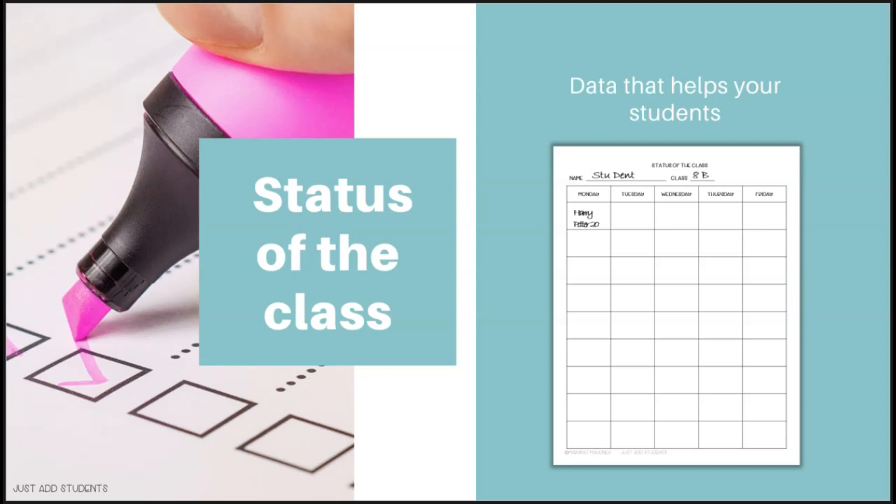Status of the class — and I have this sheet in the materials along with a link to a video explaining it in more detail — is an idea that came from Margaret Atwell. You have a sheet for each student and very quickly at the beginning of class you survey students on what they're reading. For example, on Monday Stu is reading Harry Potter on page 20; on Tuesday still Harry Potter, page 60; Wednesday, page 100; Thursday, still page 100. Think about the data you can see and share with your students to show their reading progress.